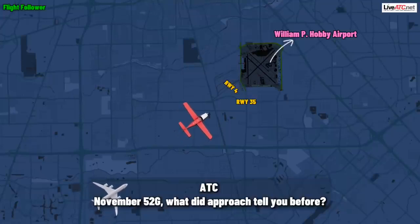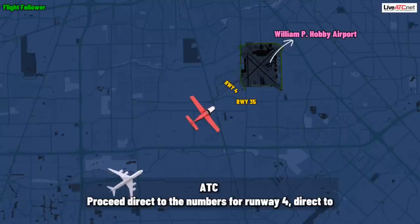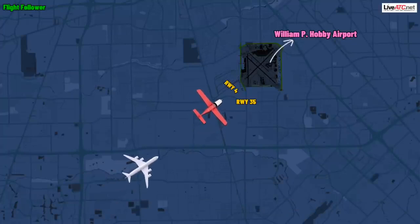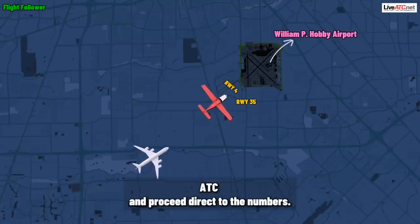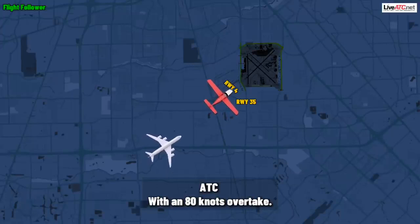November 52 Gulf, what did the approach tell you before? Proceed direct to the numbers for runway four, direct to Hobby. Hobby, 4252 Gulf. Sirius 52 Gulf, maintain maximum forward speed as able and proceed direct to the numbers. The 737 is on a nine-mile final following you with an 80-knot overtake.